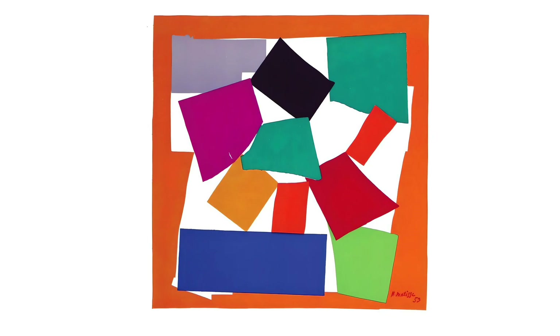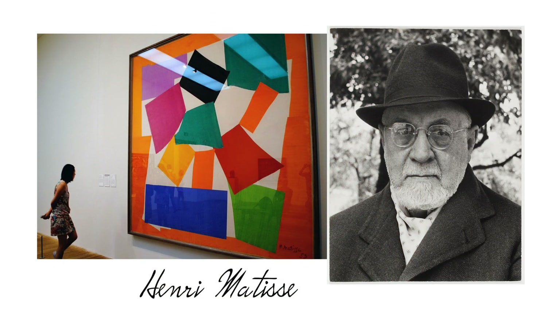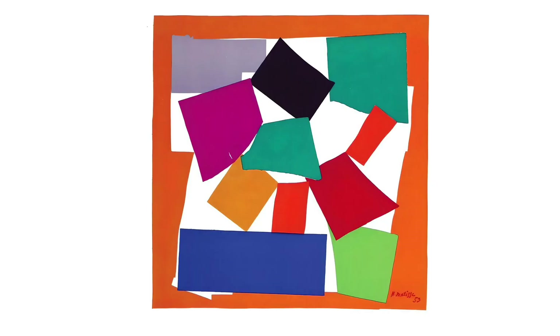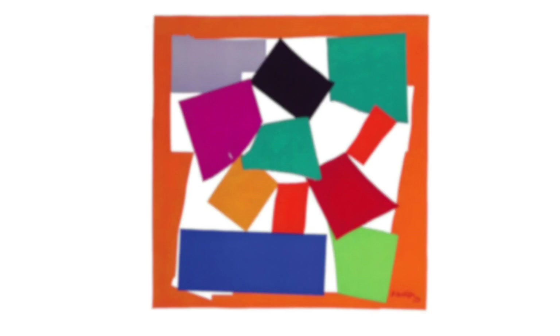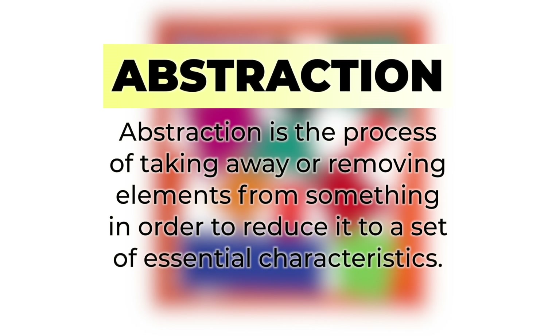This artwork is called The Snail. Does it look like a shell of a snail spiraling toward you? The Snail is a large-scale collage work by Henry Matisse in the final years of his life. It's a big canvas at 10 feet across. It involves bright, colorful strips and squares of paper assembled to resemble the abstract shape of a snail. Abstraction is the process of taking away or removing elements from something in order to reduce it to a set of essential characteristics. Matisse rejected the style of realism — he liked to work in abstraction.